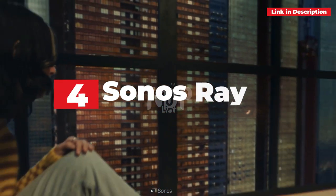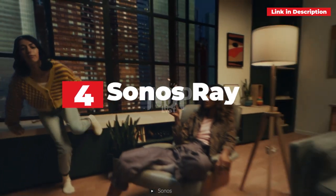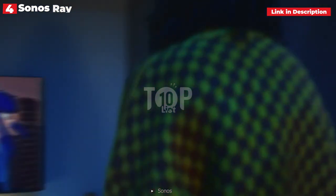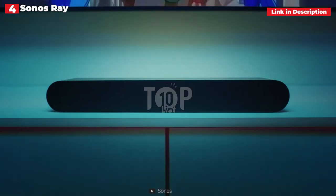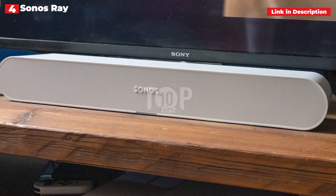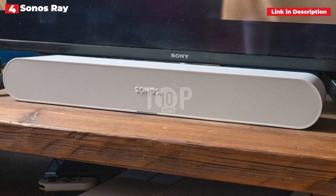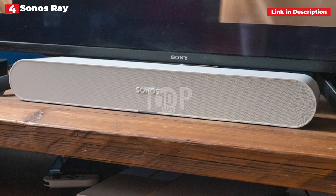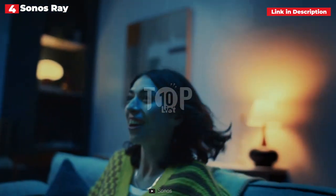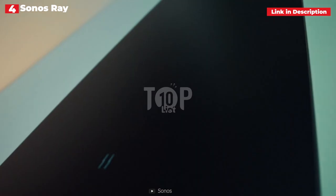4th place: Sonos Ray. Sonos excels at both ends of the price spectrum with the Ray, its smallest and most affordable soundbar. We tested it with a mid-range Sony set from a few years ago, and the dialogue was crisper, movie soundtracks had more life and drama, and it even delivered a reasonable amount of bass for dramatic explosions in action movies. There is no competition when compared to the built-in speakers of the 32- to 50-inch TVs it is marketed for — it is a big upgrade.